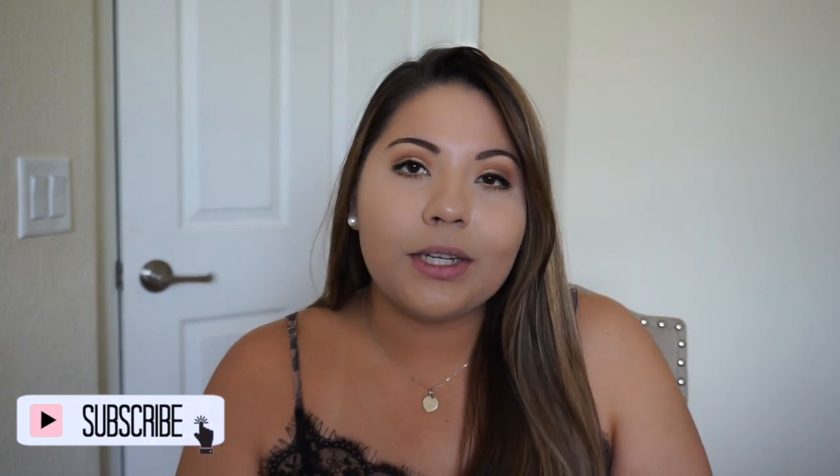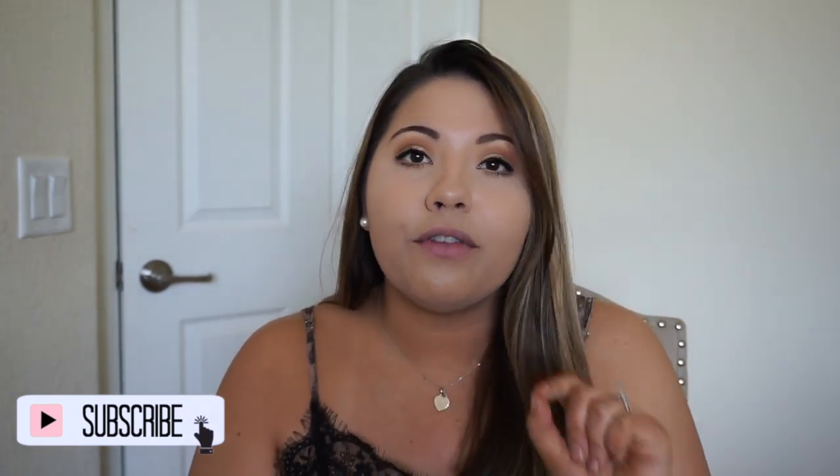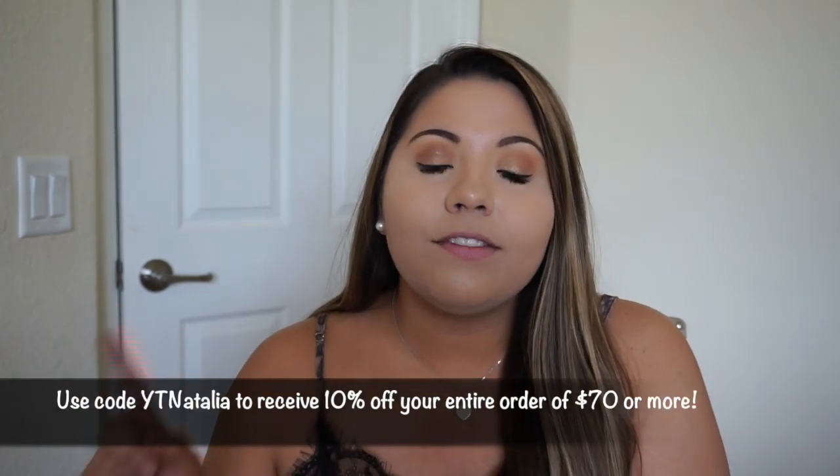These bathing suits are pretty affordable. Don't forget to hit that subscribe button and turn on your notification bell so you can be the first to see when I upload. Also follow me on Instagram — I'm @babybottlesandbeauty. Cupshe was nice enough to provide a coupon code: YT Natalia, which gives you 10% off any purchase of $70 or more.